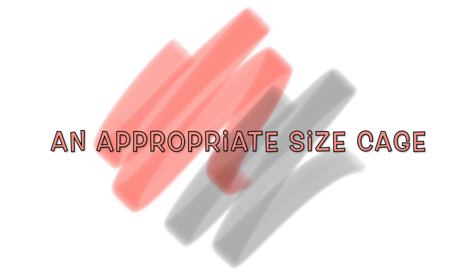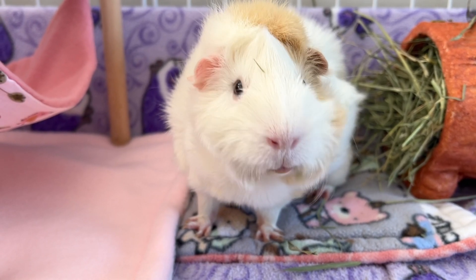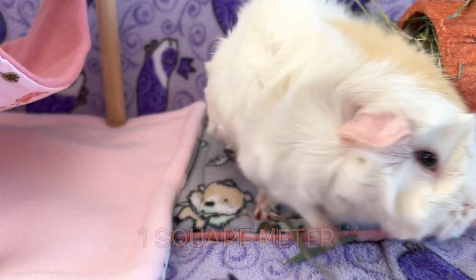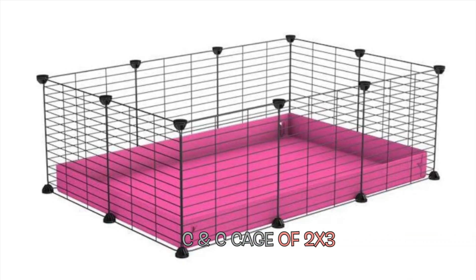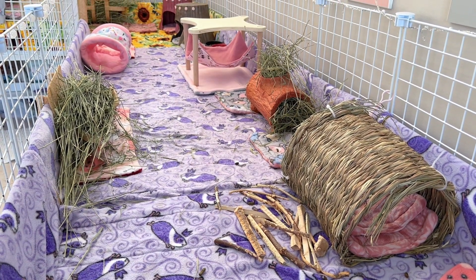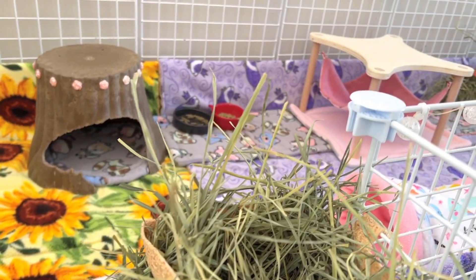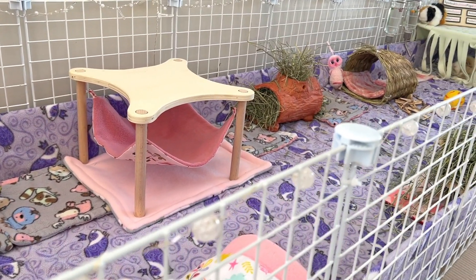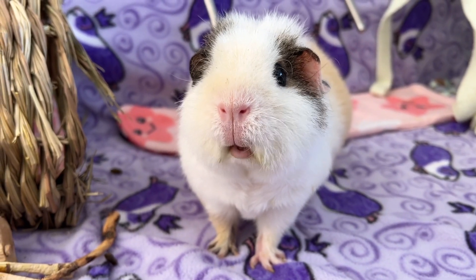An appropriate size cage for guinea pigs. The minimum space required for a guinea pig is 1 square meter per guinea pig. This space corresponds to a Midwest cage or a CNC cage of 2 by 3 grids. Although the cages offered in pet stores are very tempting and easily accessible, unfortunately they don't meet the needs of the guinea pig's required living space. When choosing your cage, remember that several accessories will be added and will take up a lot of space, so be sure to keep that in mind — the bigger the better in this case.